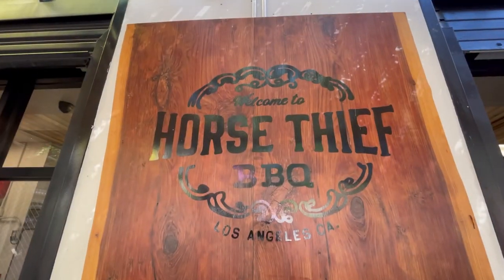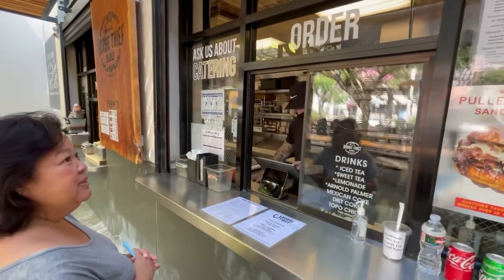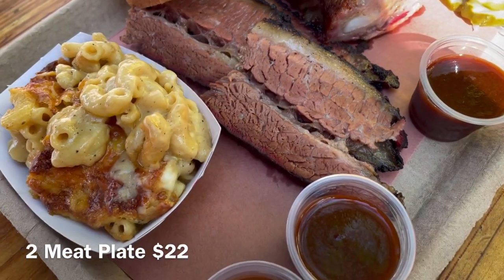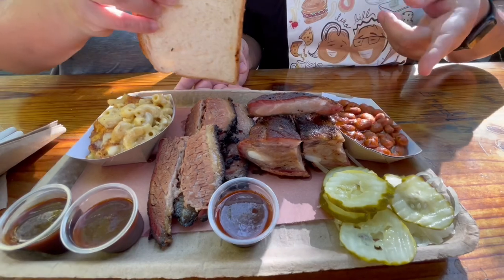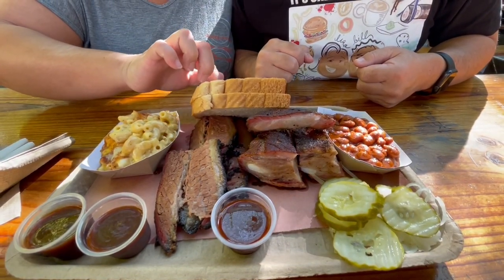Our first stop is Horse Thief Barbecue — this is the first time I'm trying this place. We got the two meat plate: we asked for the fatty brisket and the pork ribs. The sides are baked beans and mac and cheese. It comes with pickles and onions, bread upon request, and one type of barbecue sauce along with other condiments like smoked Tabasco.